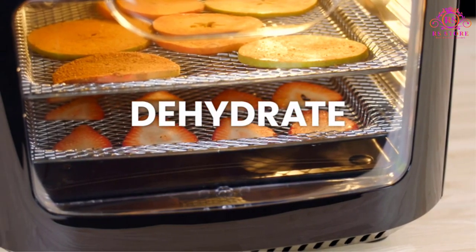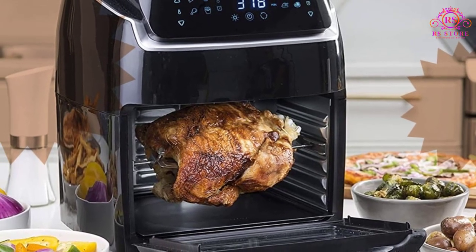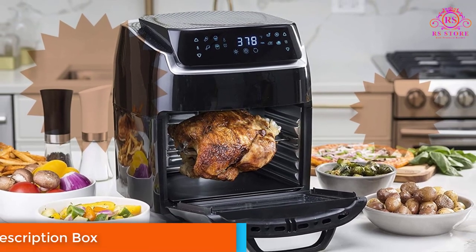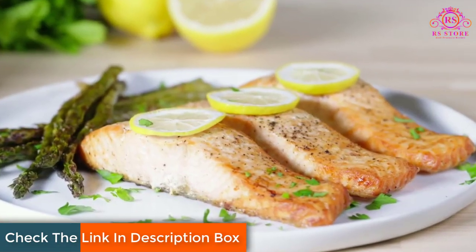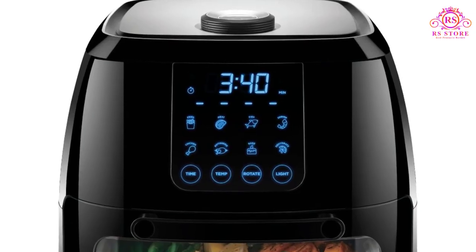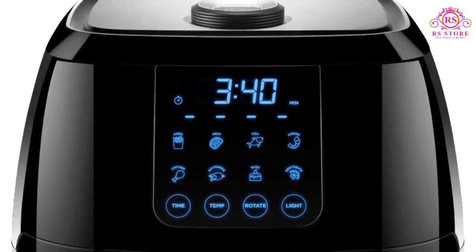Cooking perfection is at your fingertips. The 17 preset options and capacitive touch control screens simplify the cooking process, ensuring that anyone, regardless of culinary expertise, can create flawless meals in minutes. The interior lights and extra-large air fryer oven window provide a visual guide to your food's cooking progress.